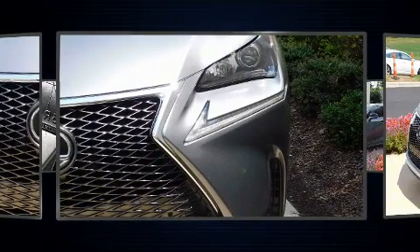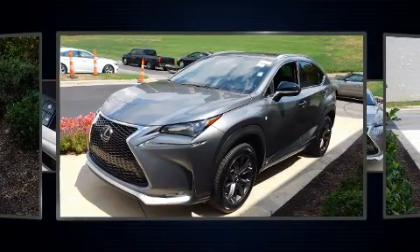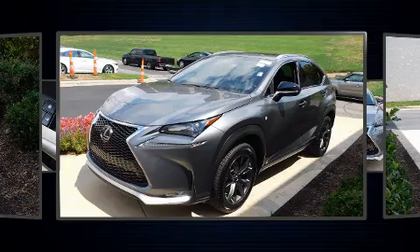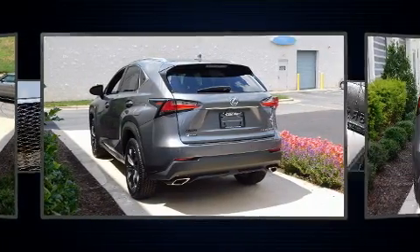It includes heated seats, a power seat, an automatic dimming rearview mirror, an outside temperature display, automatic dimming door mirrors, power moonroof, remote keyless entry, and seat memory.